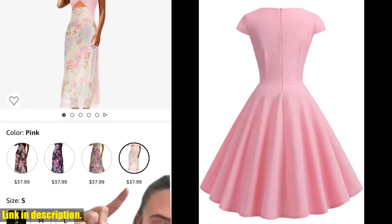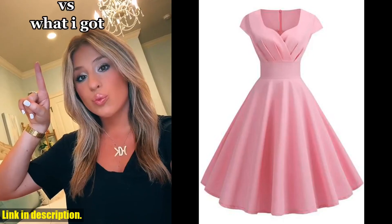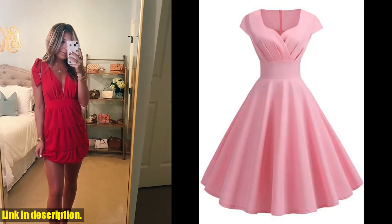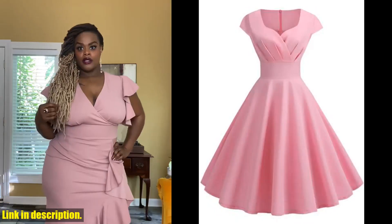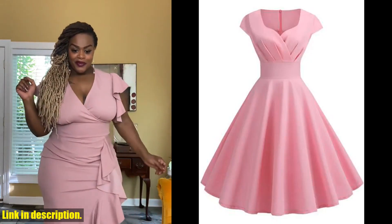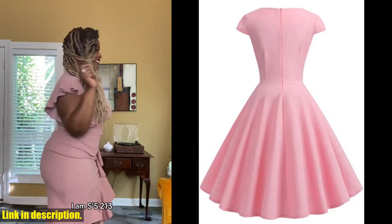The dress is made from high quality, lightweight fabric which makes it comfortable to wear all day long. The v-neck design adds a touch of femininity while the vintage retro style gives it a unique and classic look. This dress is a must-have for any fashion forward woman who wants to make a statement wherever she goes.